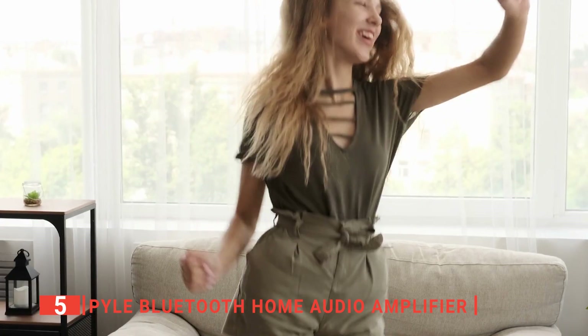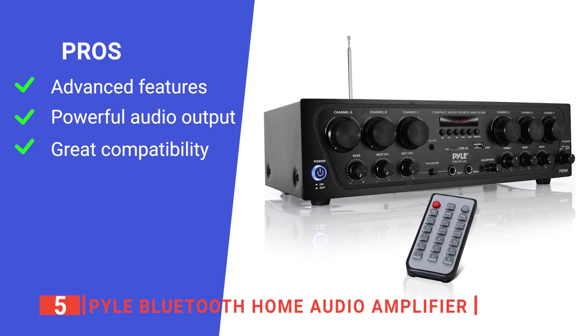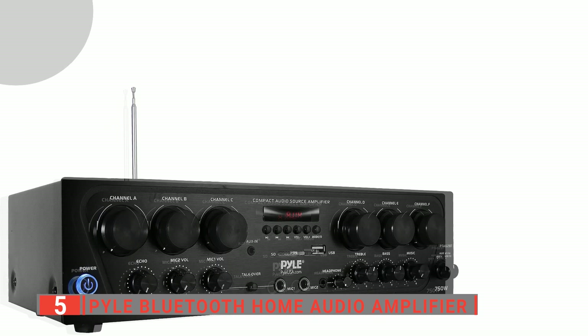Its pros are: it's Bluetooth-compatible and has microphone support to make operation more convenient; it has 6-channel 750-watt power and a high-quality amplifier that can fill a room with sound; and it offers inputs for a range of different devices. However, it can have antenna problems if not connected properly. The Pyle Bluetooth Home Audio Amplifier has multiple inputs for more versatility and ease of use and ensures that you get quality sound that meets your specific needs and preferences.